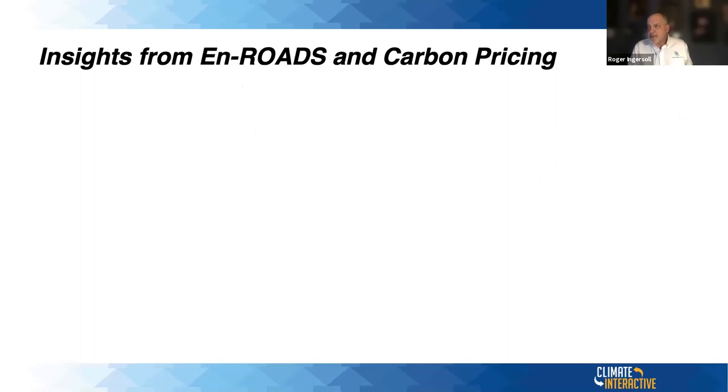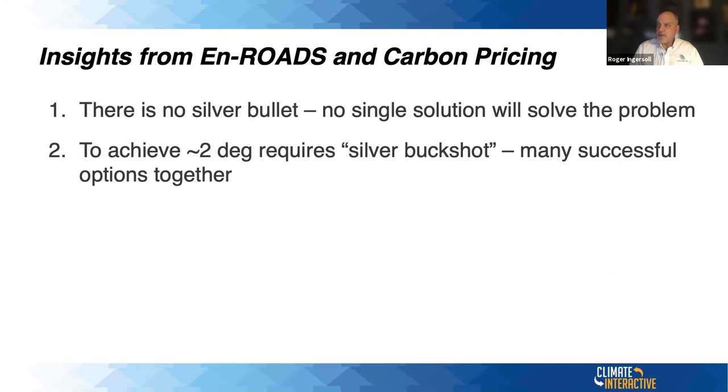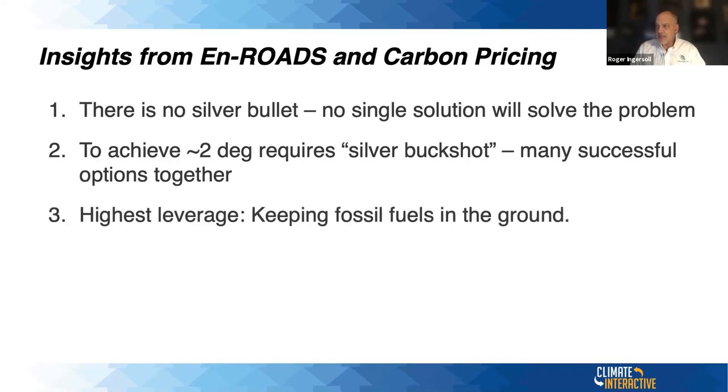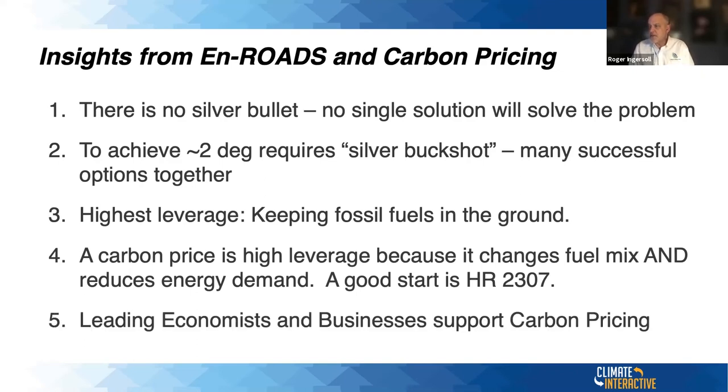In summary, the insights from En-ROADS and carbon pricing are: there's no silver bullet — no single solution will solve the problem. To achieve two degrees requires 'silver buckshot' — many successful options together are needed. The highest leverage is to keep fossil fuels in the ground. A carbon price is very high leverage because it changes the fuel mix and reduces energy demand. A good start is the Energy Innovation Carbon Dividend Act HR 2307, and leading economists and businesses support carbon pricing.